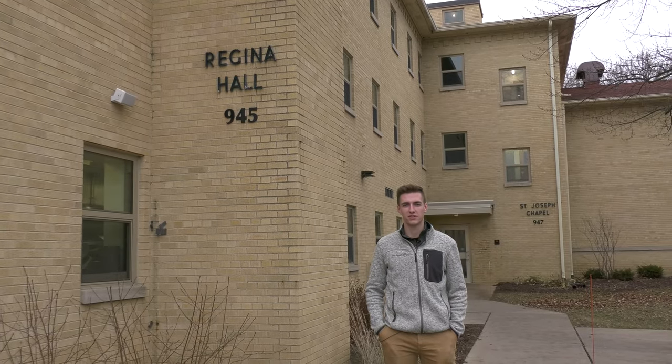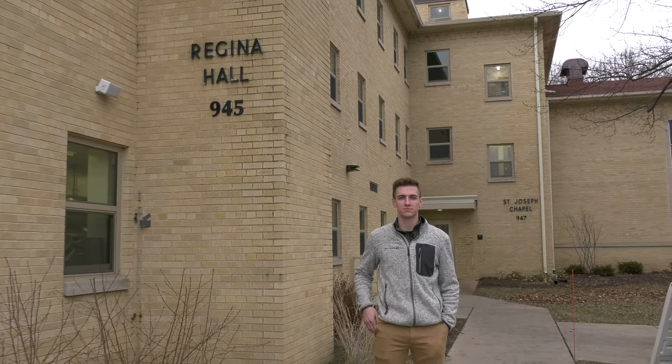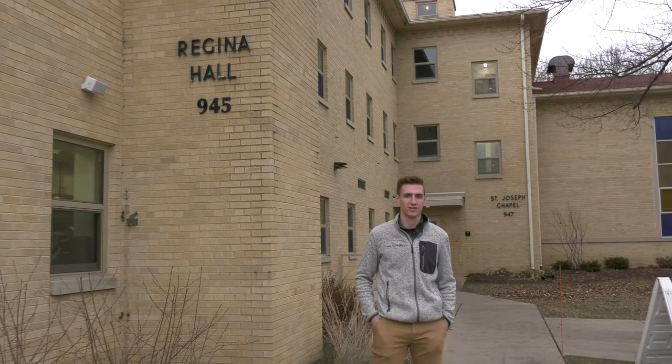Hi, my name is Tanisha. I'm Caleb Hill. This is West Regina Residence Hall. Let's go see my room. Let me show you inside.